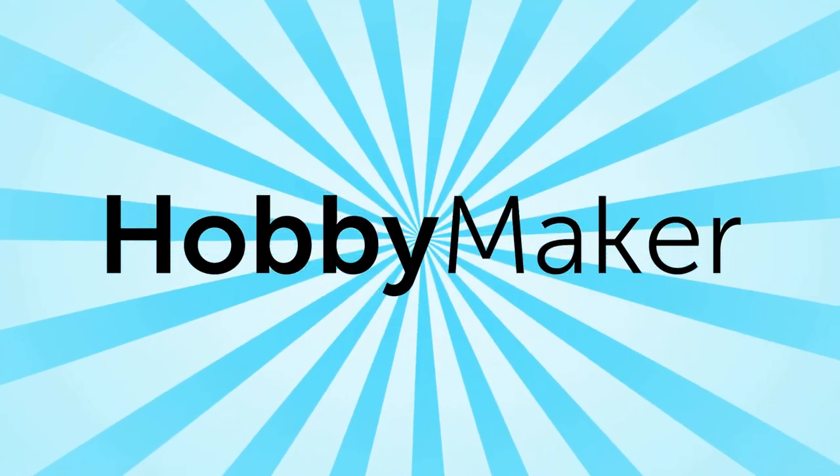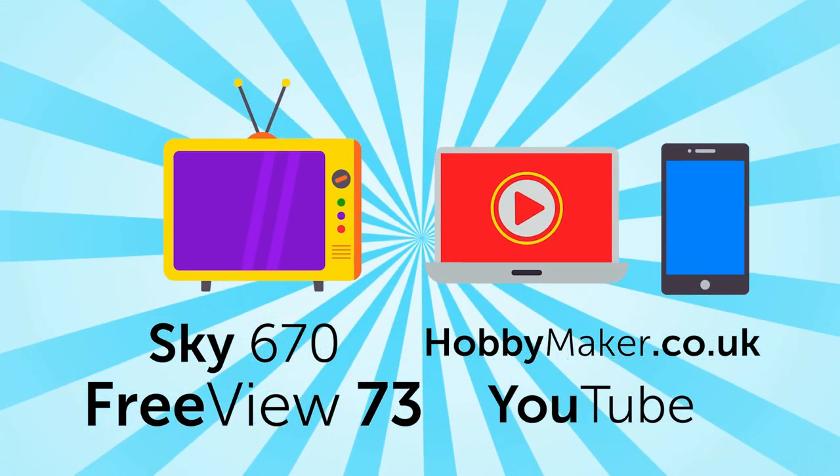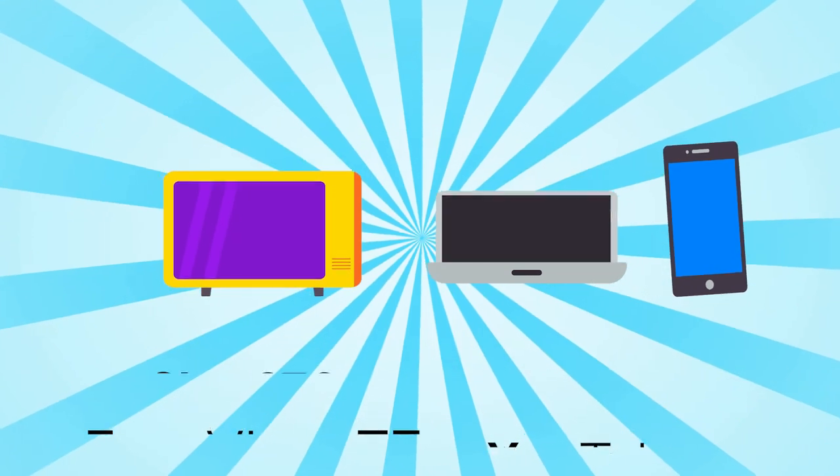It couldn't be easier to watch Hobbymaker. You can join us on Sky, Freeview, on our website, or on YouTube, so you can watch at home or on the go.